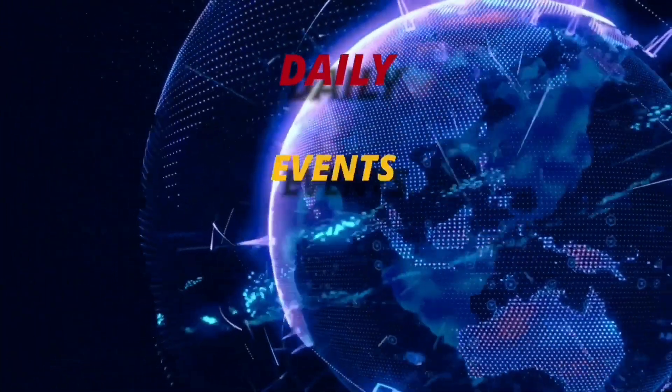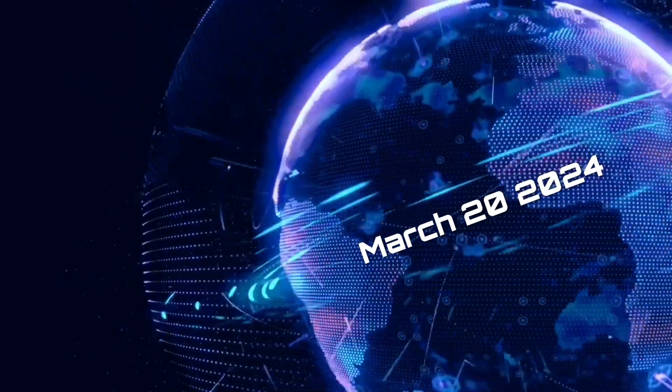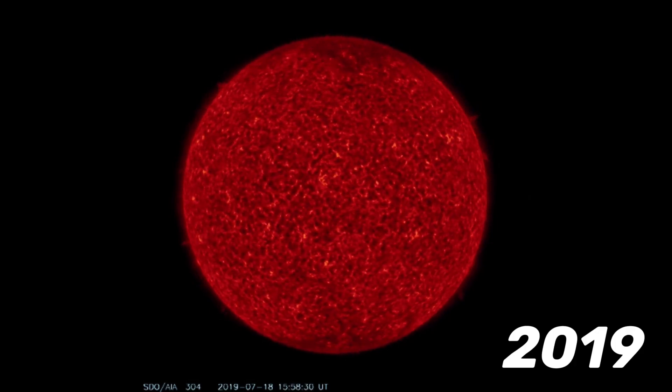Good day friends and family from around the world. This is Mike with Daily Events Worldwide, and we are on March 20th, 2024. Welcome to another surviving day on the planet, and welcome to The Daily Do, giving you your space weather update as well as earthquakes.